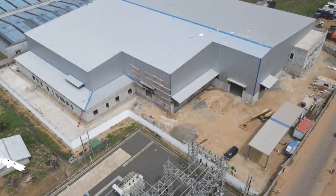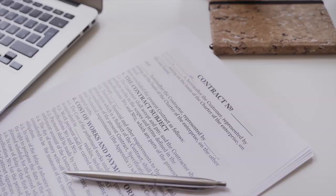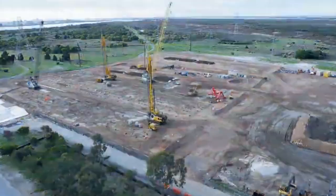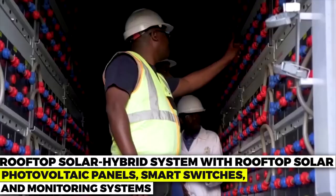Number 7: Liberia Inland Storage Facility Construction. After Infrako Africa, CPCS Transcom, and Liberia Global Logistics Services Group signed an engineering, procurement, and construction contract with BNC Group Construction Company, work on the Liberia Inland Storage Facility is about to get started. The 4,600 square meter facility will be powered by a rooftop solar hybrid system with rooftop solar photovoltaic panels, smart switches, and monitoring systems.